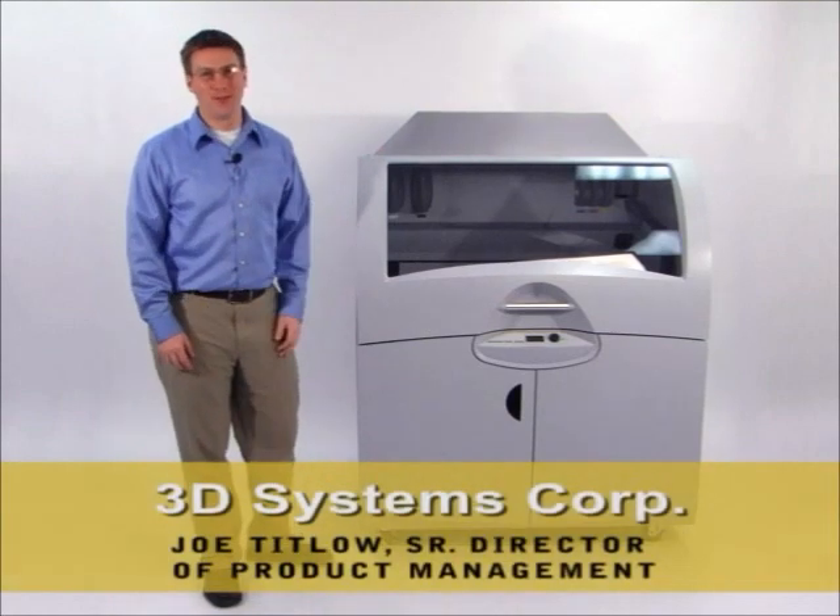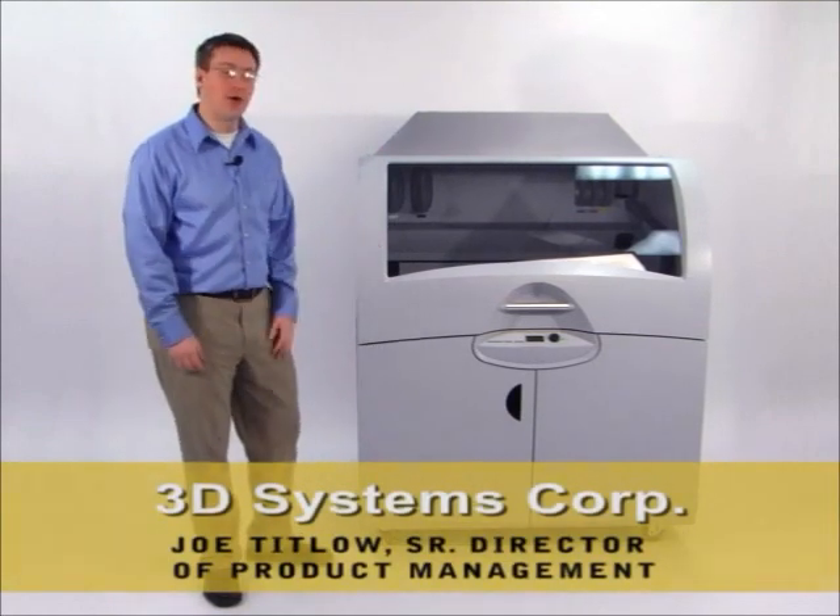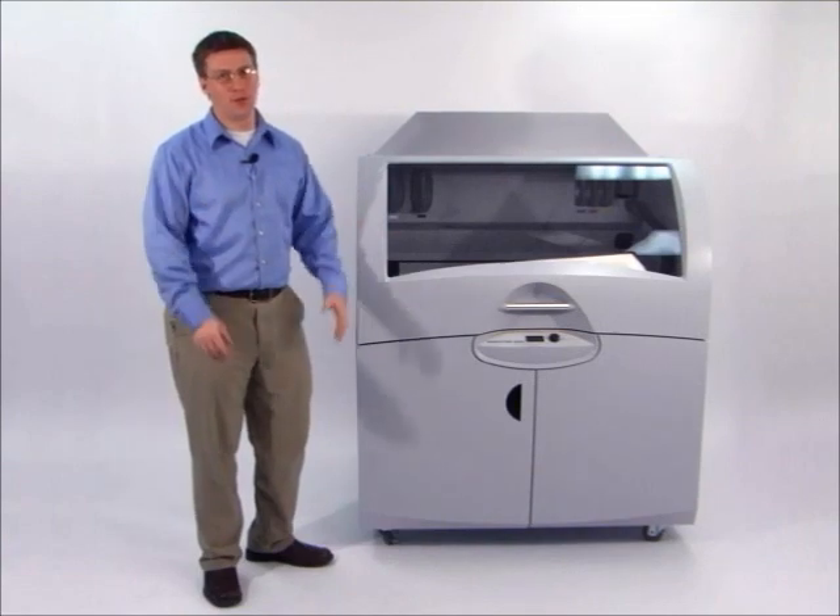Hi, I'm Joe Titlow from 3D Systems. I'd like to present to you the Z-Printer 850, the industry's most productive three-dimensional printer.